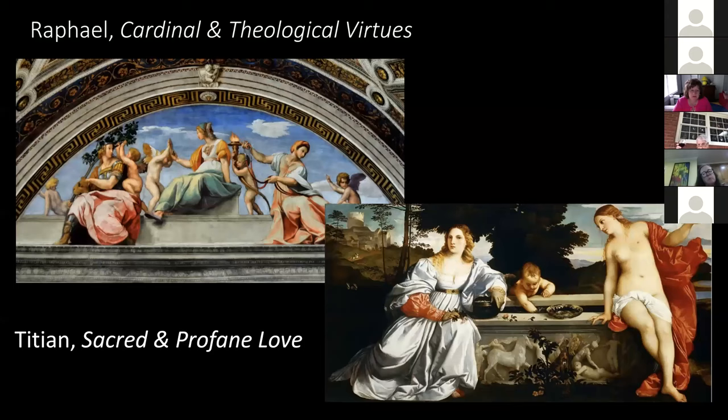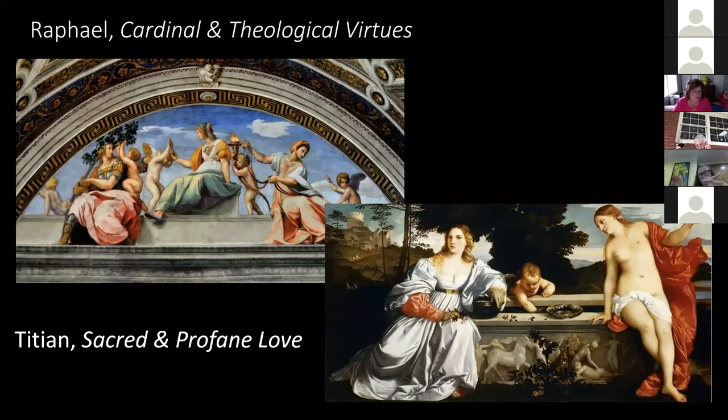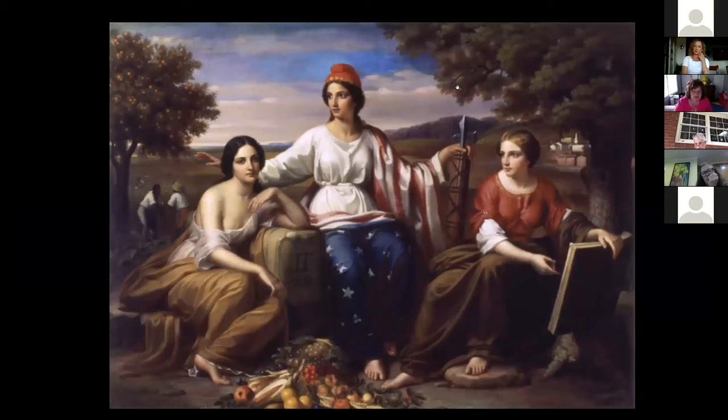I looked endlessly for Italian sources that would capture what Terry had done in An Allegory of the North and South. Raphael comes to mind — this is a fresco in the Vatican, and you can see it has some similarity with three women visually tied together, but the subject doesn't really quite fit. The idea of allegory is often represented in Italian art, as it is in a famous painting by Titian, the Venetian artist, called Sacred and Profane Love. I'm not going to go into its iconography, but it's not what it appears — which is the sacred love and which is the profane love.